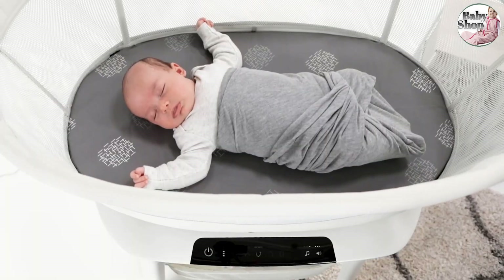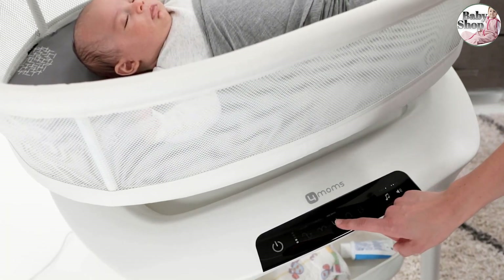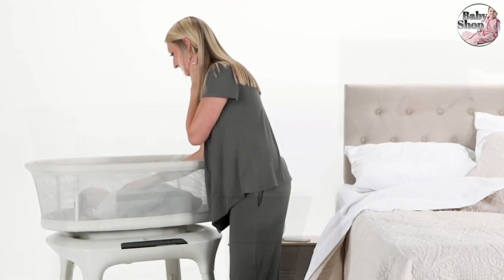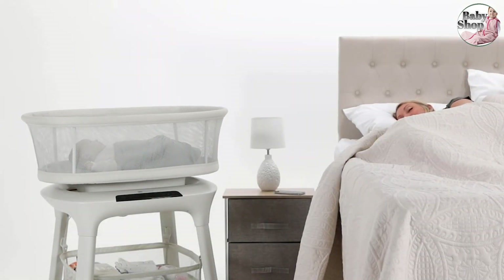But some experts say that having a baby sleep in something that's always moving can make the transition to a crib tougher. Perhaps it's best to use the soothing motion of this and other smart bassinets for getting a baby down, then teach them to sleep with the motion off.